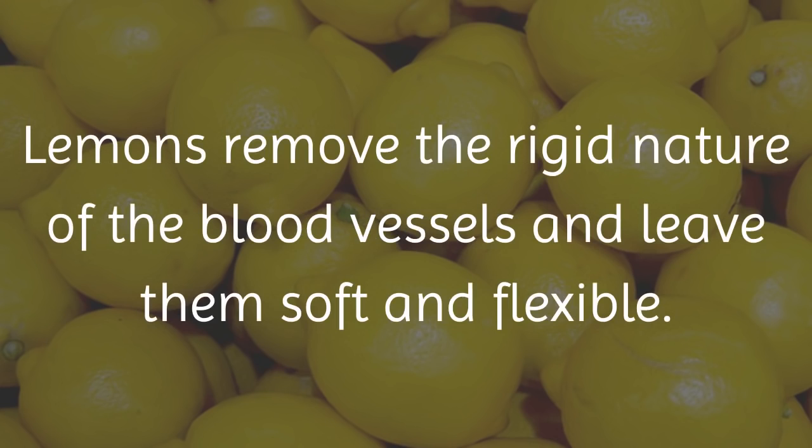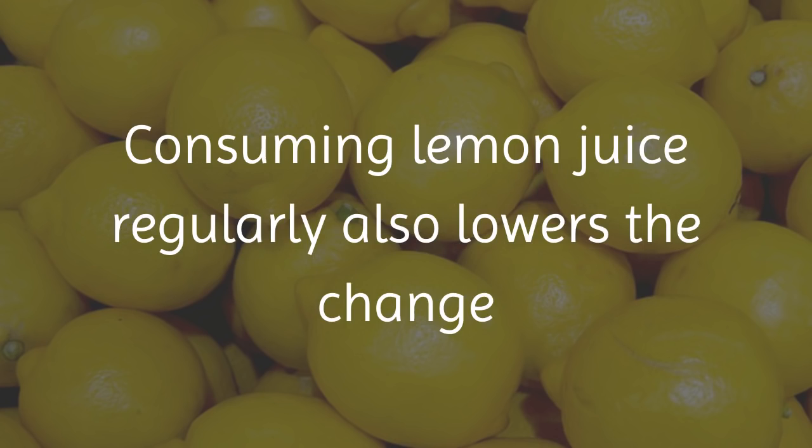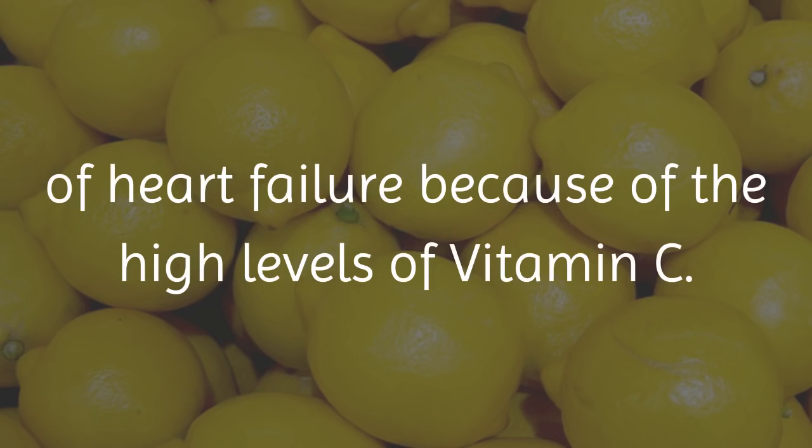2. Lemons. Lemons remove the rigid nature of the blood vessels and leave them soft and flexible. This in turn lowers the blood pressure level. Consuming lemon juice regularly also lowers the chance of heart failure because of the high levels of vitamin C.